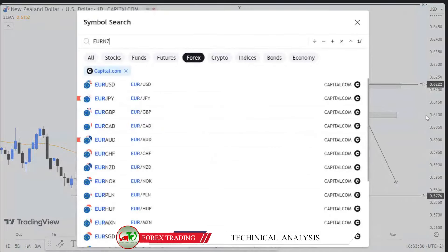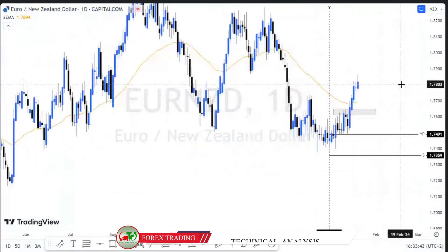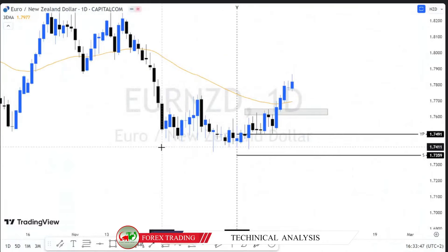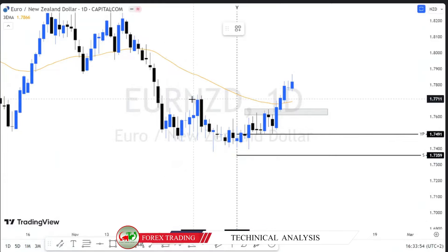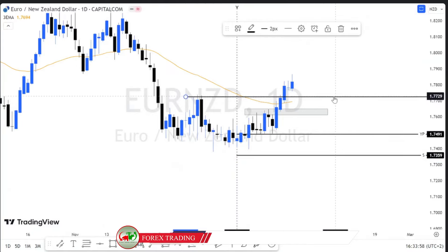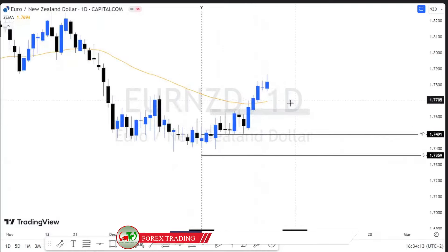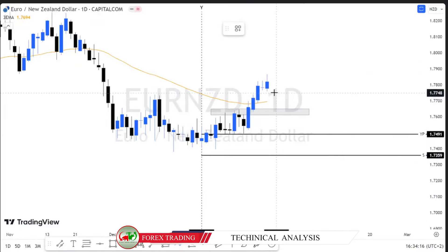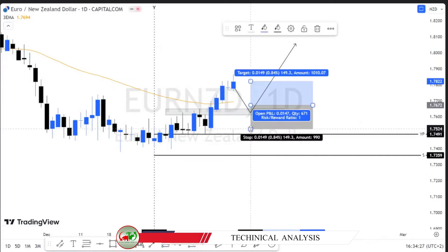EUR/NZD is also on our watchlist for this week. EUR/NZD was consolidating for a period of more than 45 days. It broke and closed above this resistance — above the consolidation zone. This is a signal that the bulls have gained control of the market and are willing to continue pushing up. For those familiar with candlestick patterns, you can see these three lines — a bullish candlestick pattern. Therefore, if we get a retest of this resistance, we will continue looking for buy opportunities in EUR/NZD.